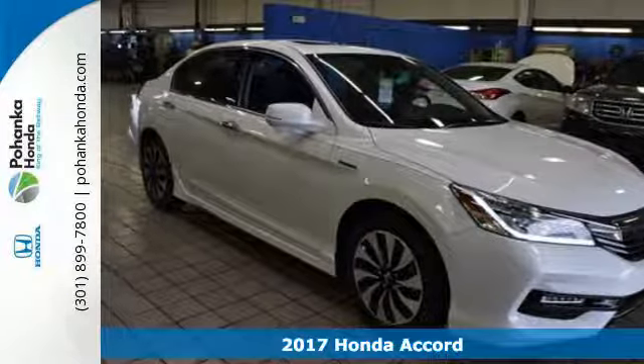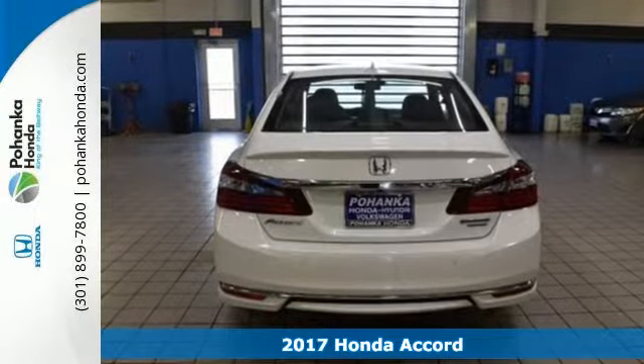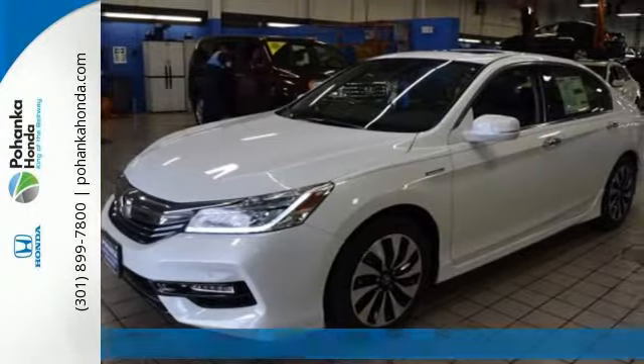Here's a 2017 Honda Accord Hybrid. Luxury evolves inside the refined cabin of this plush Accord Hybrid. The interior style is impressive.